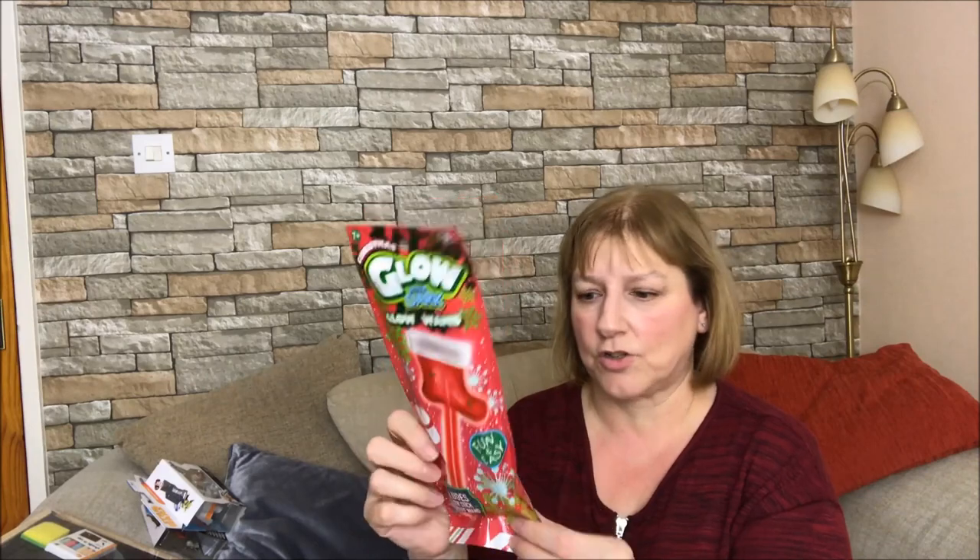I got him a Christmassy glow wand from Poundland. Now it does say 7+ on it and he's only three, but his mum and dad will be with him so that should be fine. It's a little glow stick with a little Christmas stocking on the top, and I think you wave them around in the glow in the dark.